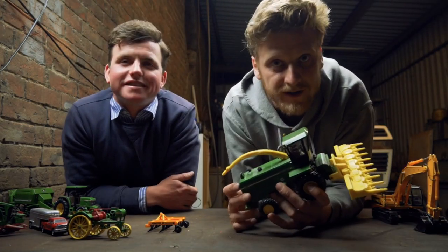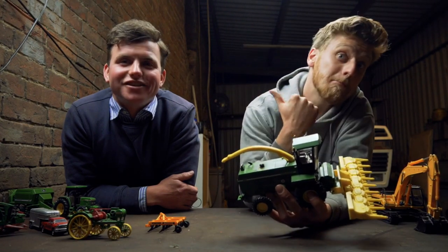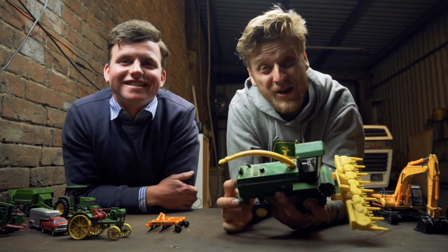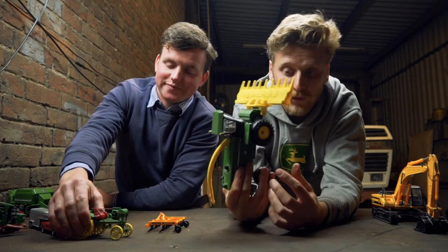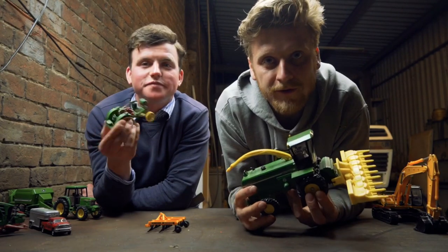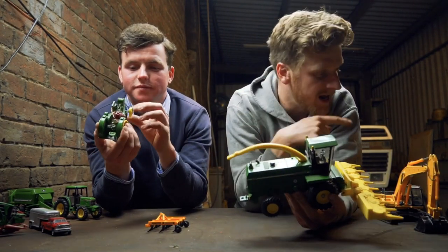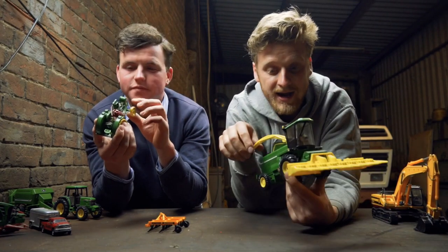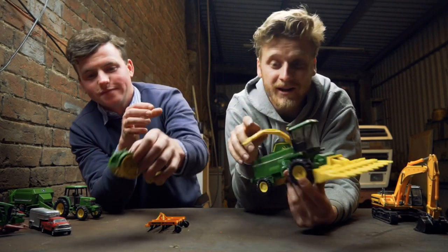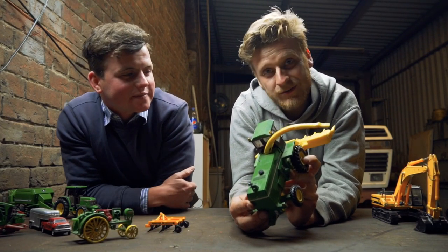Welcome to another video. This is the Dirt and Diesel channel. I'm Tom. This is my friend Josh. How you doing? And today we are looking at old Britains Ertl farm toy models that we used to have when we were kids. He's brought some of his along with him. I fished out some of mine. And we're just taking a trip down memory lane. So yeah, let's get to it.